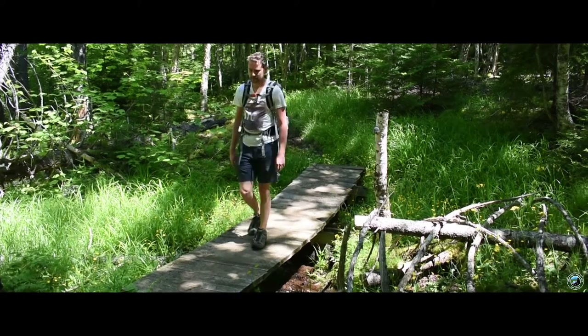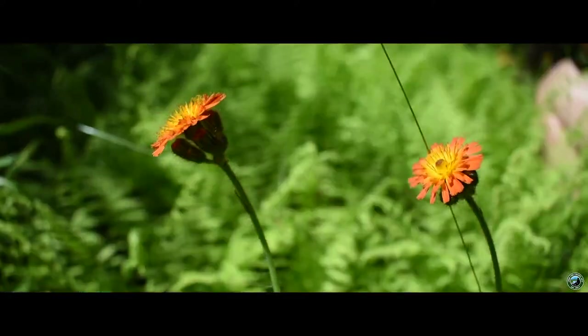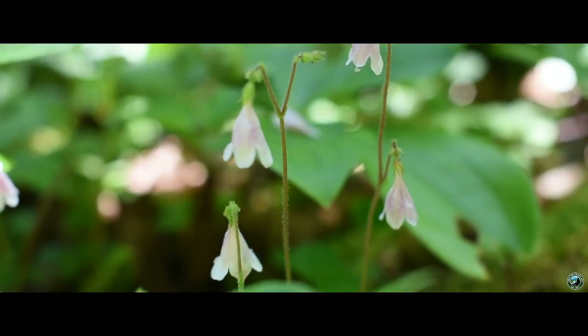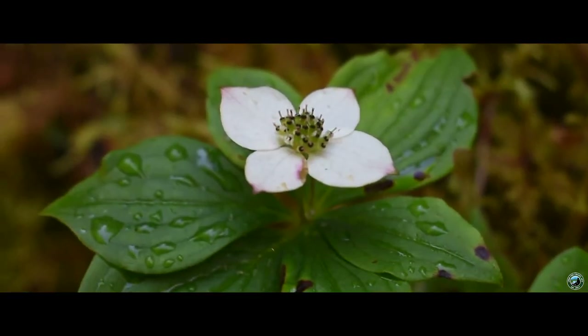After you get to the top, the trail levels out for the first half of the hike. Being early summer, we stopped to smell the roses, as it were, by checking out a nice selection of wildflowers along the trail.